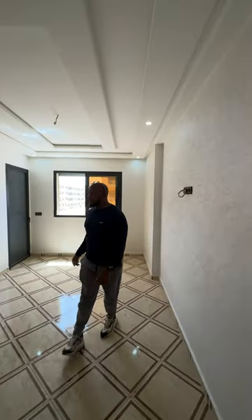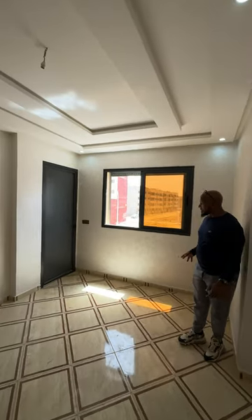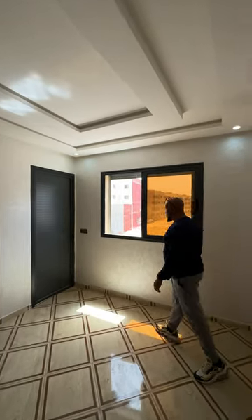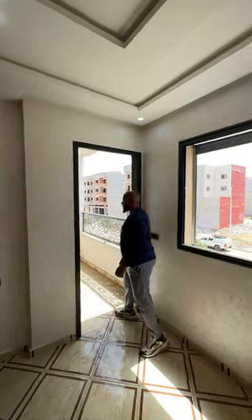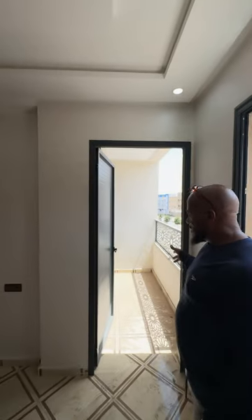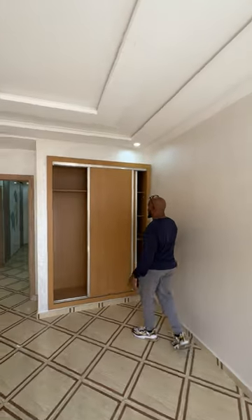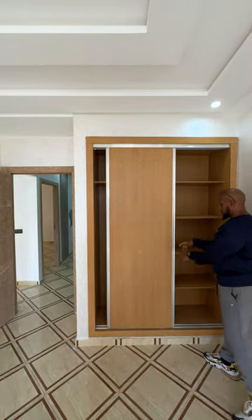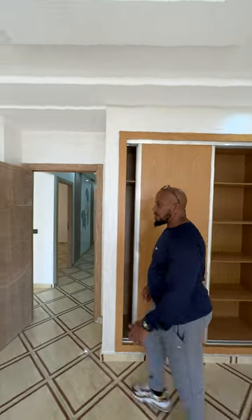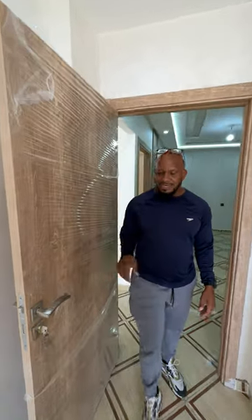This is bedroom number one, and again some of these designs — the way the bedrooms are — this area right here is huge. And again, this bedroom has a balcony to it, beautiful, and this place has a built-in closet. All of them have built-in closets, shelves, and all of these doors are nice doors.